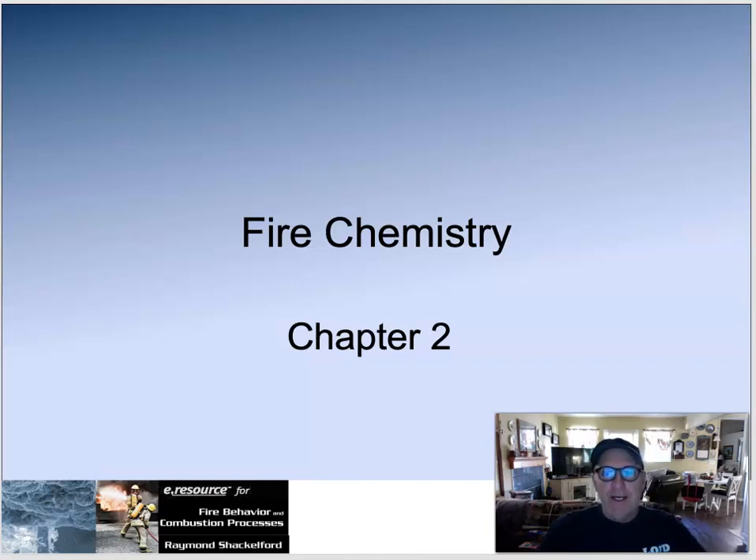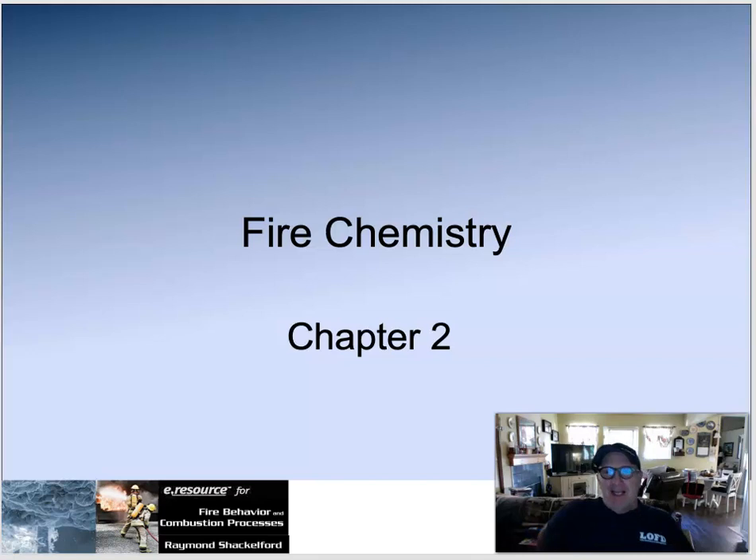Hey fire behavior crew, welcome. I wanted to put some audio to this PowerPoint to help you catch these concepts before you look at the atom, which you're going to do in chapter 2 with the book and the PowerPoint related to that. I think we need to step back and look at the big picture of fire chemistry. Our old book did it that way but this new book doesn't as much. I won't do this every time — I think between the book, the videos, and the PowerPoint you can catch the concepts you need to take the quizzes and do the projects.